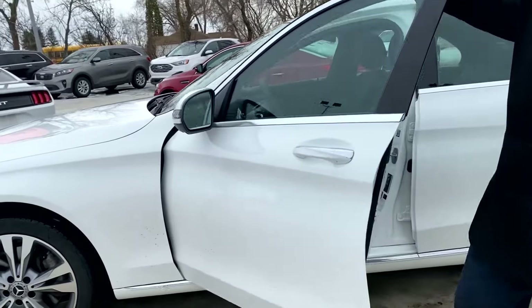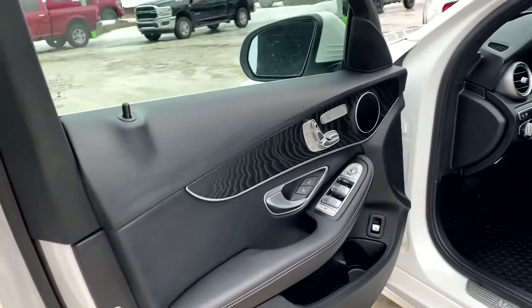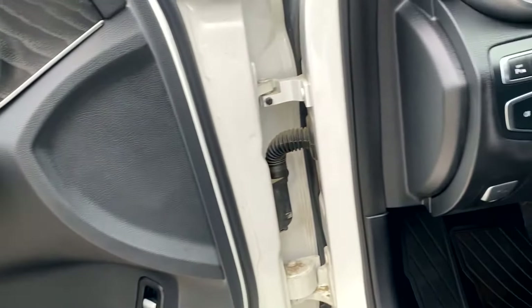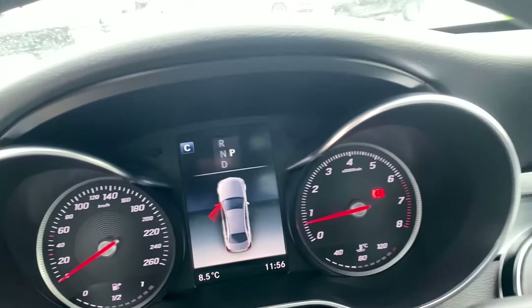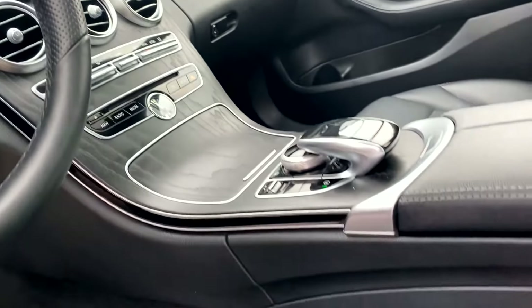Inside, the vehicle is in beautiful condition with lots of really nice options — memory seats, heated seats, a panoramic sunroof, the MBUX system, and a touch display.